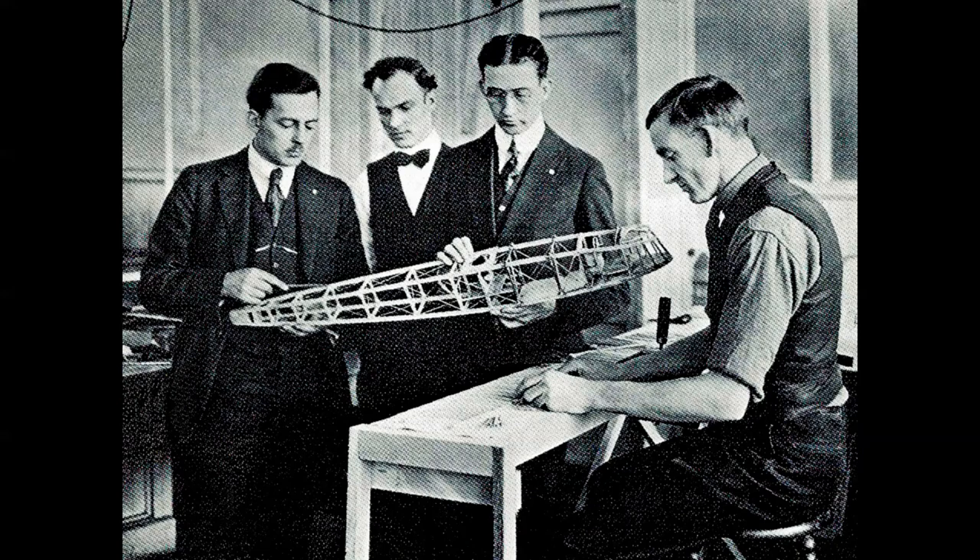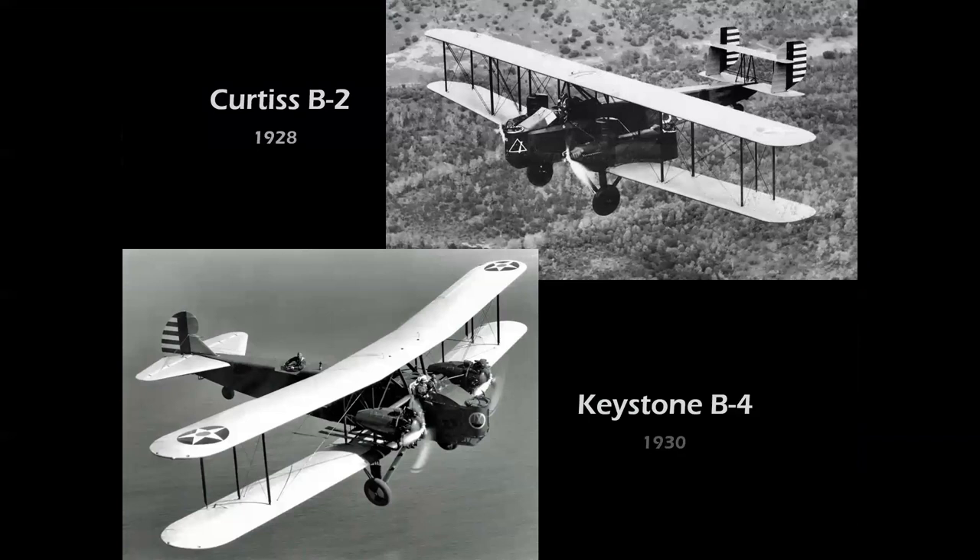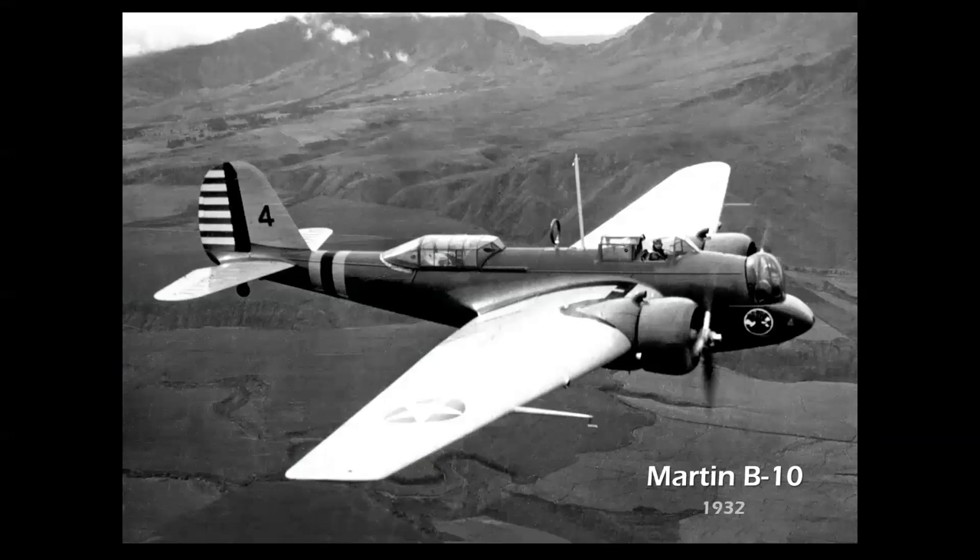Ten years later we had airplanes like the Curtis B-2 and the Keystone B-4 — typical bomber configurations of that day: twin-engine biplanes, again about 100 miles an hour, thousand-pound payload. The breakthrough was this airplane from Martin — the B-10 in 1932. Now you had an all-metal monoplane with two powerful engines and fully enclosed cockpits. This was a 200 mile-an-hour airplane, carried a 2,000-pound payload, and had a range of 1,200 miles — a new paradigm in bomber design that set the stage for everything that came later, though it's a fairly small airplane.